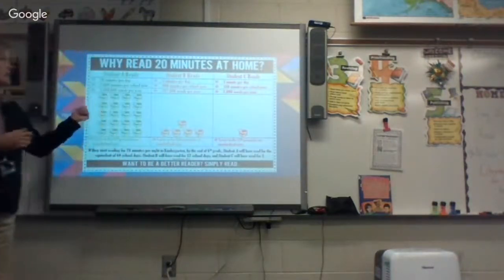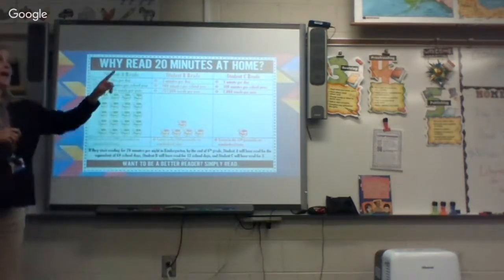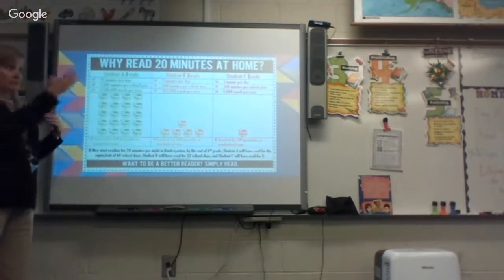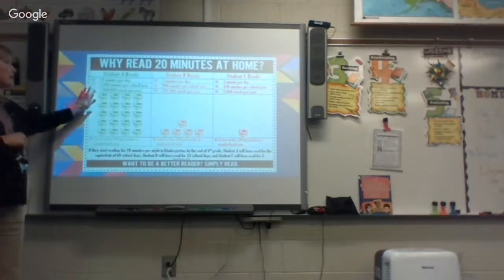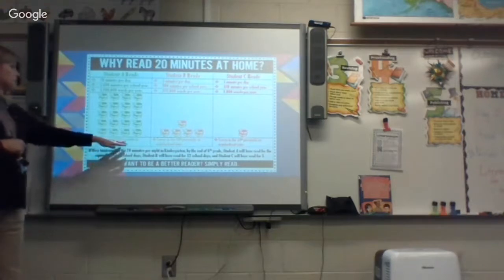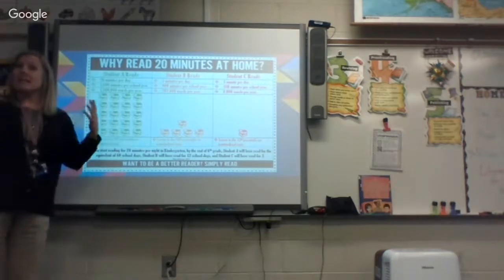The first thing we always like to show parents is: why should your child read 20 minutes a night? That is one of our homework assignments every night. A child who reads 20 minutes per day accumulates 3,600 minutes per school year — that's 1,800,000 words per year they're exposed to — and they score at the 90th percentile on standardized tests. This is not a guarantee, but it does improve their chances because of the exposure they've had to all of that literacy and reading material.